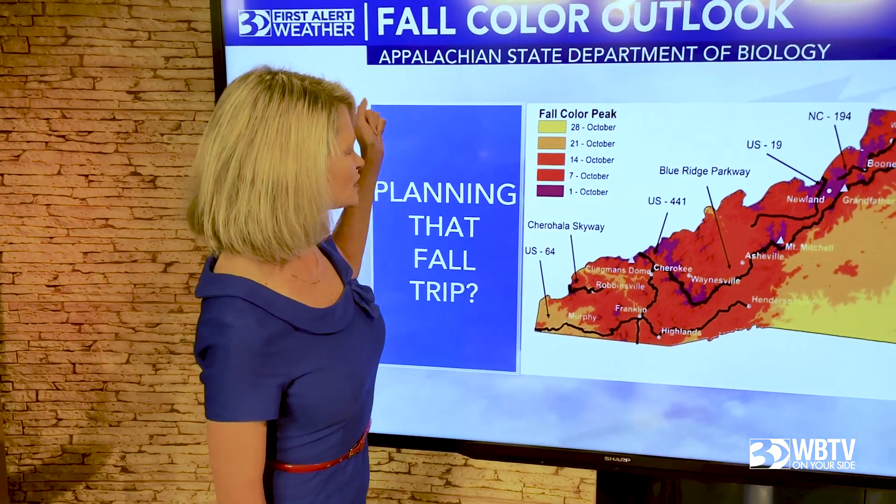This is what we're looking at over the next couple of weeks. I hope you enjoy your fall, enjoy the leaves, and make the most of it.